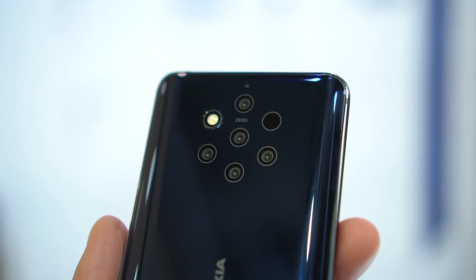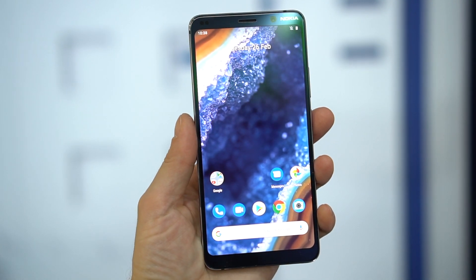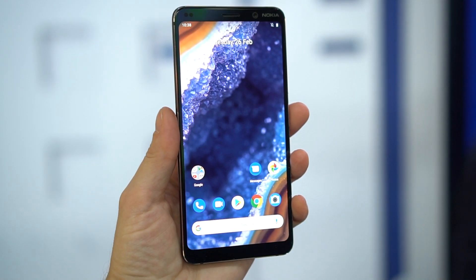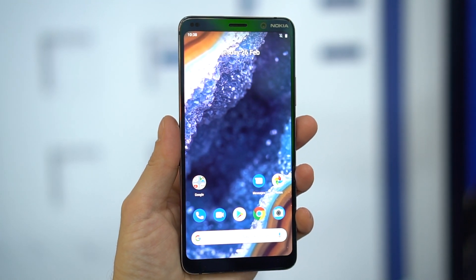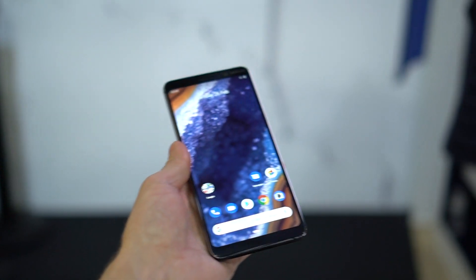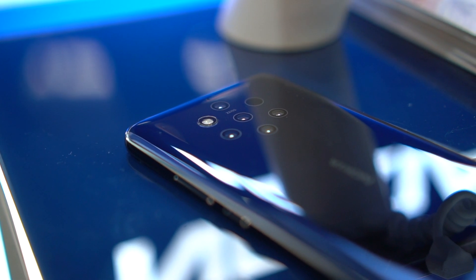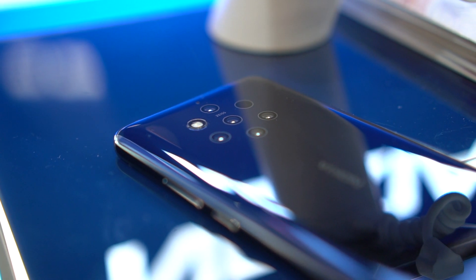I'll get to the cameras in a sec, but first, I just want to say I really like the Nokia 9 just as a phone. The new Nokia has been getting really good at making phones that have excellent design and good materials. The 9 represents the pinnacle of that. I like everything about this hardware, but I'll call out the 3D curved glass back, which is both handsome and a delight to hold.